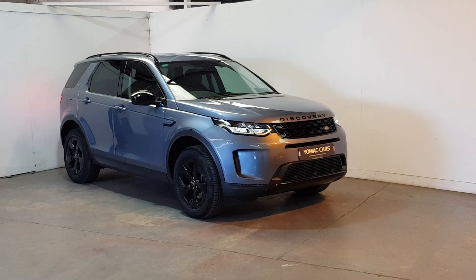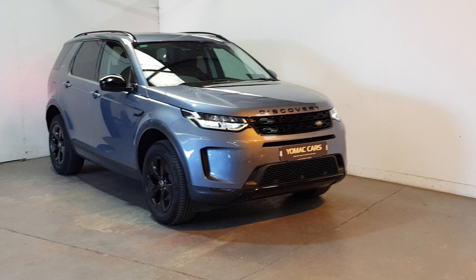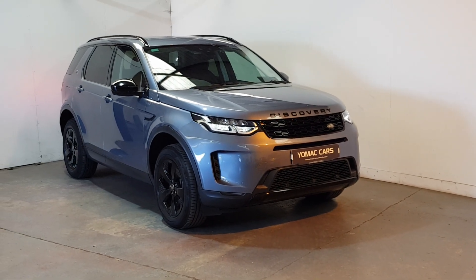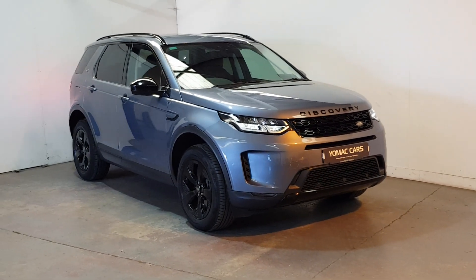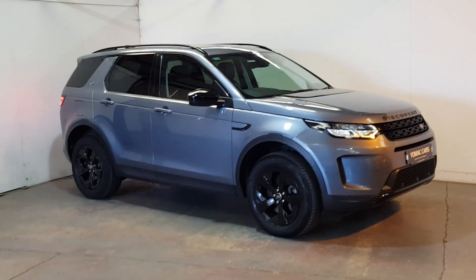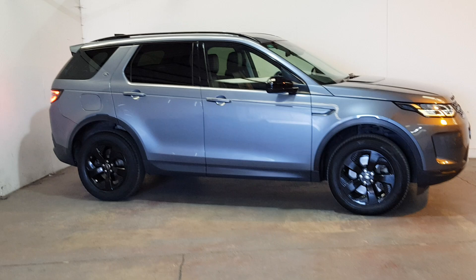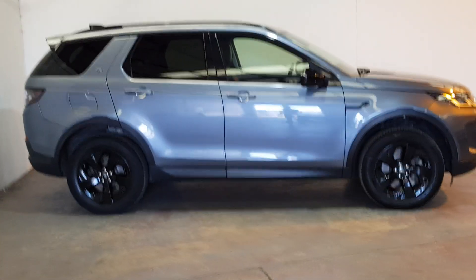This is our 2020 Land Rover Discovery Sport. She's an automatic 2 litre diesel 7 seater, only 71,000 kilometres so hardly any mileage on it. Beautiful colour — look at that colour, finished in Byron blue with a black leather interior. Got the gloss black alloys, rear privacy glass, 7 seats which are easily foldable up and down, 5 to 7 seater.